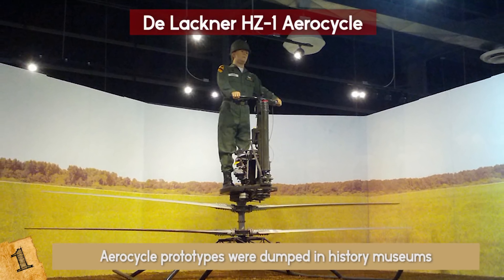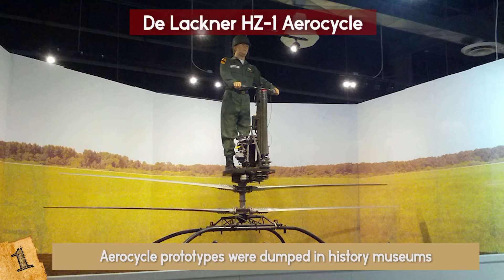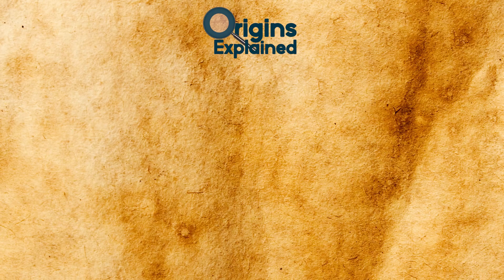The project was eventually abandoned and the AeroCycle prototypes were dumped in history museums. Army hoverboards will have to wait. Thanks for watching — be sure to subscribe and I'll see you next time!